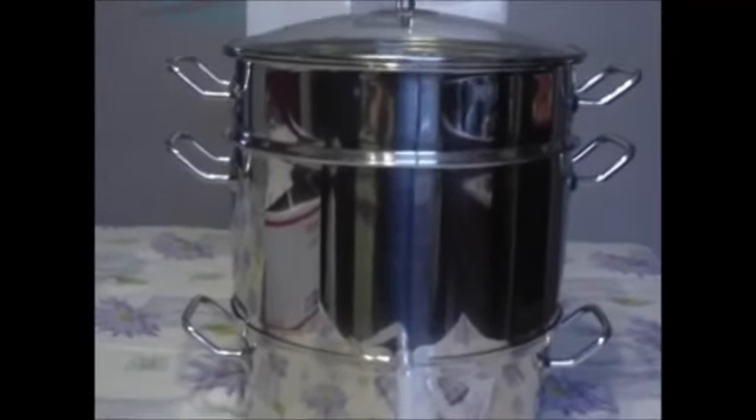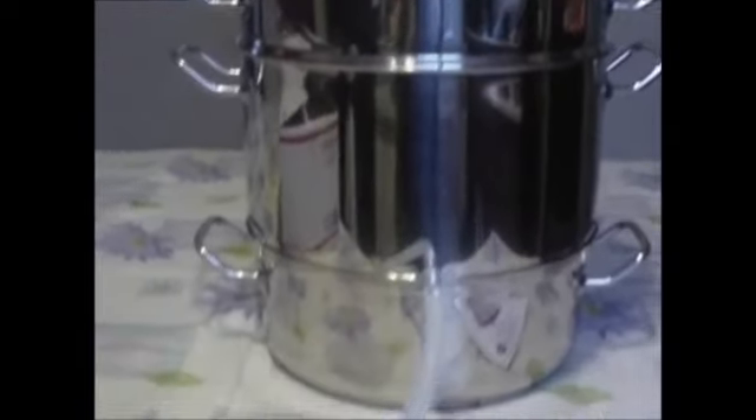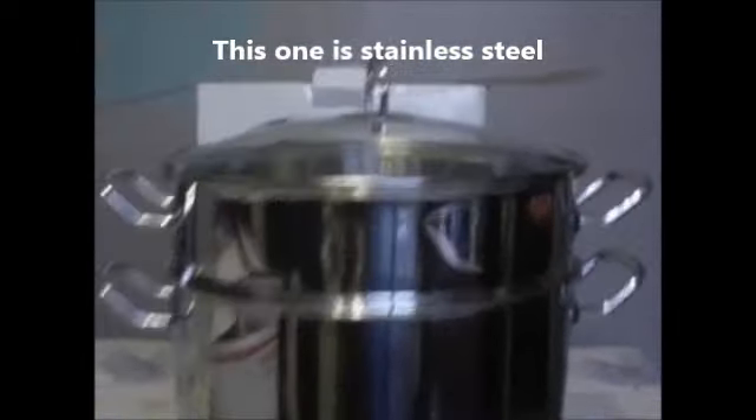I've got it all out of the box now. It comes in three sections. The bottom section is where you put your water, and the top section is where you put your fruits. It's all got holes in it, and this part here in the middle with this hose is where the juice comes out. It's got this little clamp here to stop the juice flow.